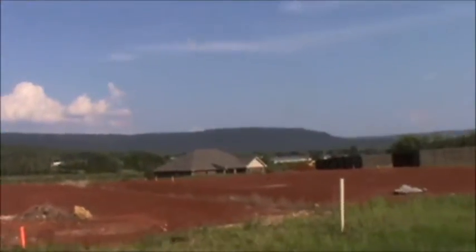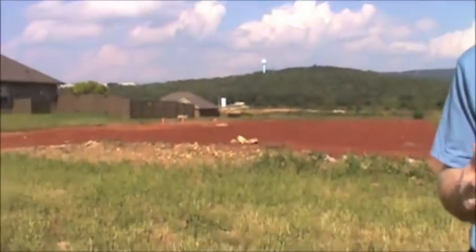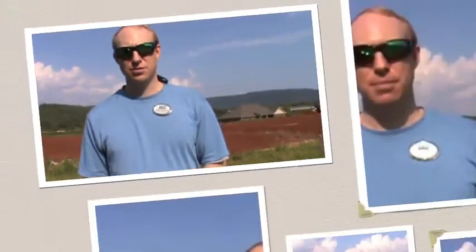Hey, I'm John Brooks with Exit Realty and the Brooks Family of Realtors. We're continuing our series on Breland Homes and new construction in general. Building a home with Breland Homes is really easy and simple compared to other custom home builders that require an overwhelming amount of time and energy.